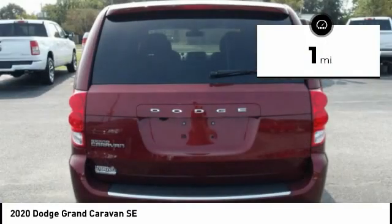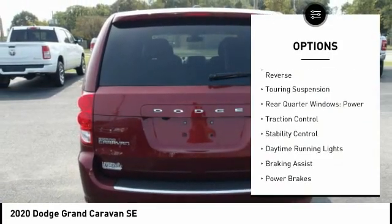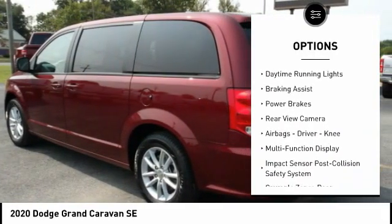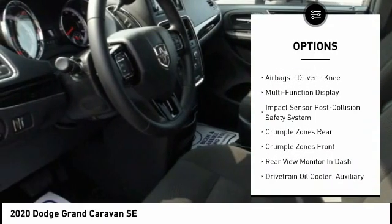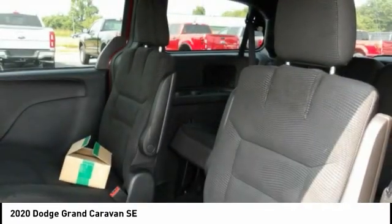This vehicle has less than 100 miles. Here are some of this vehicle's great options: power windows with safety reverse, touring suspension, rear quarter windows, power, traction control, stability control, daytime running lights, braking assist, power brakes, rear view camera.